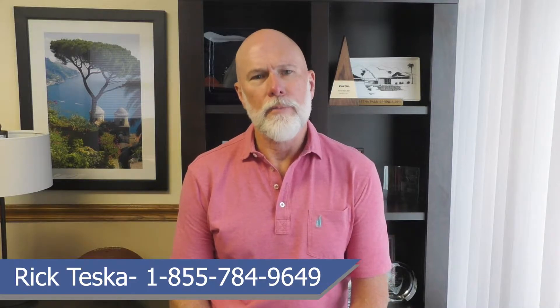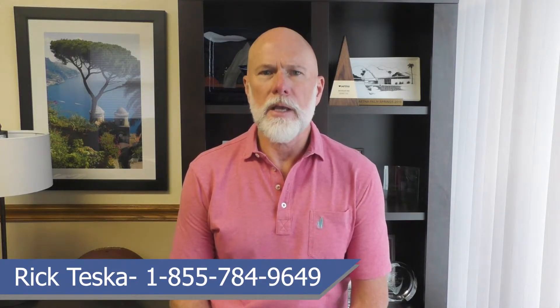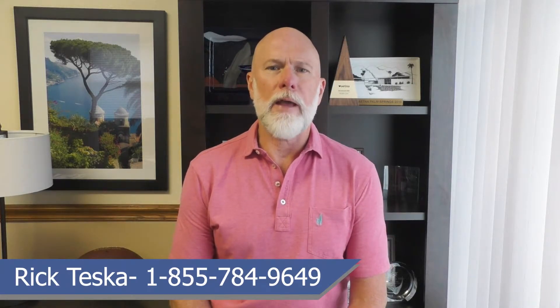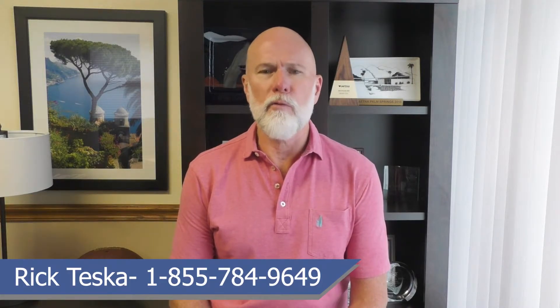Today I'm going to help you better understand Medicare Advantage plans. A question we get a lot, especially during the Medicare enrollment periods, is: what is a Medicare Advantage plan? Simply put, Medicare Advantage plans, sometimes called Part C or MA plans, are offered by private companies approved by Medicare.